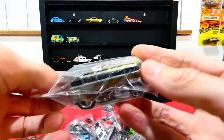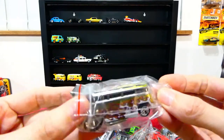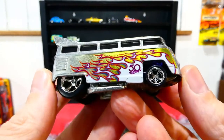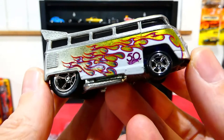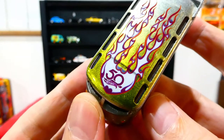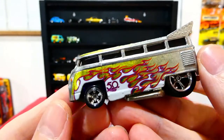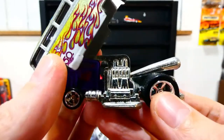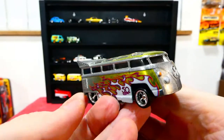There's another Volkswagen Drag Bus — have to put this one up with the other one. This one's from the 50th Faves series, the Zamak version with a really cool fade flame job on the side. Beautiful colors, and on the front there's the 50th anniversary text — you can see that color fade going into the Zamak. Absolutely stunning casting, absolutely one of my favorites of the VW Drag Bus castings.